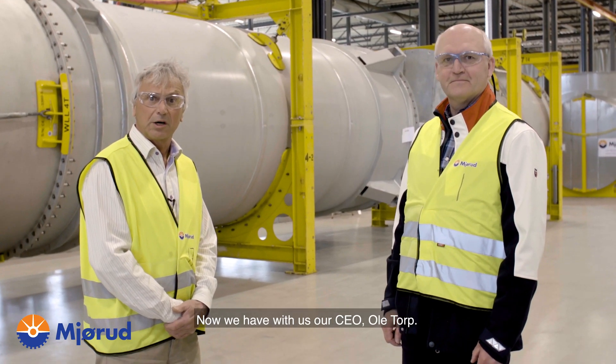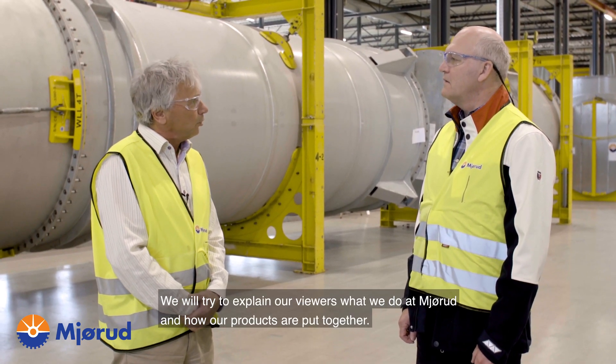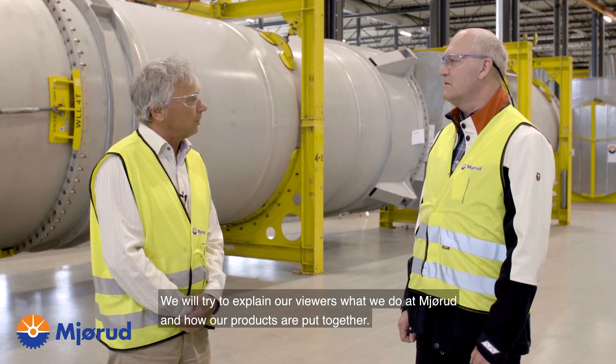Now we are with our CEO, Ole Torp. We will try to explain to our viewers what we do at Mjøde and how our projects are put together.